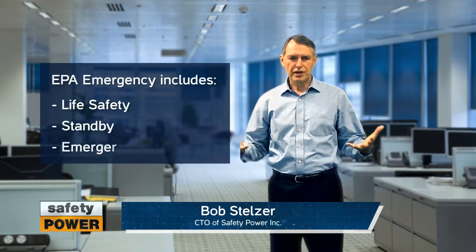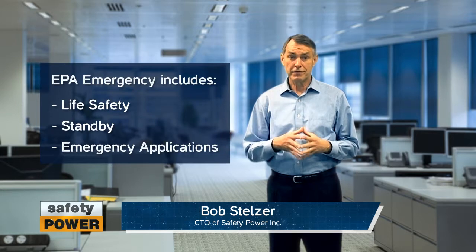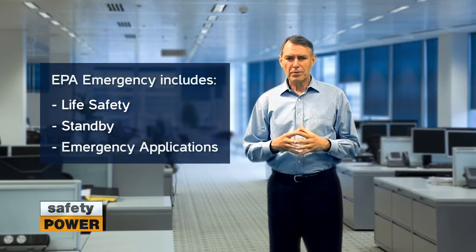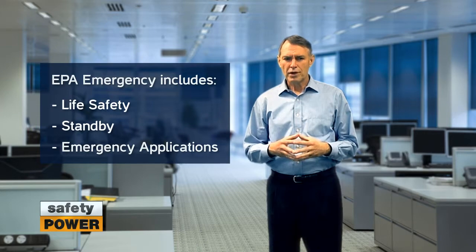It's important to note that the EPA's emergency engine definition encompasses the following applications: life safety, standby, or mission critical applications. Different agencies and government bodies use the life safety and standby generator terms, but when it comes to air emissions, they're all the same as it relates to the EPA's view.